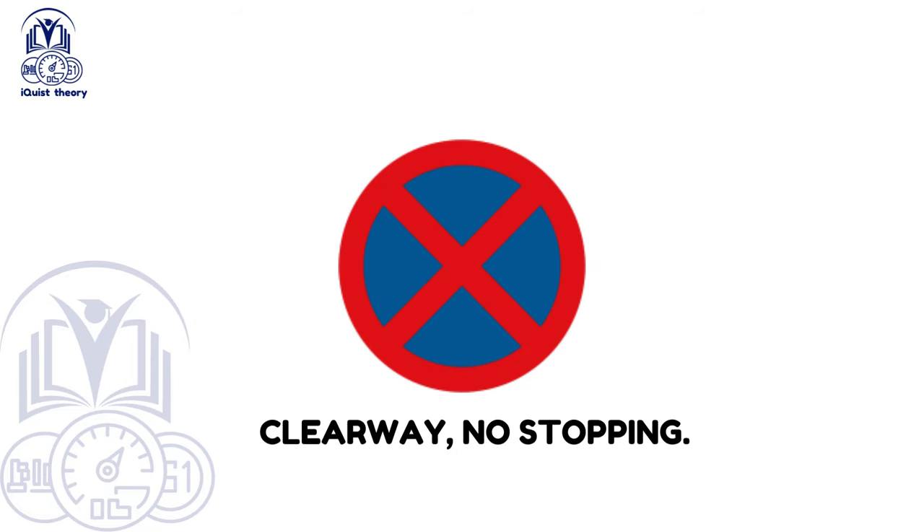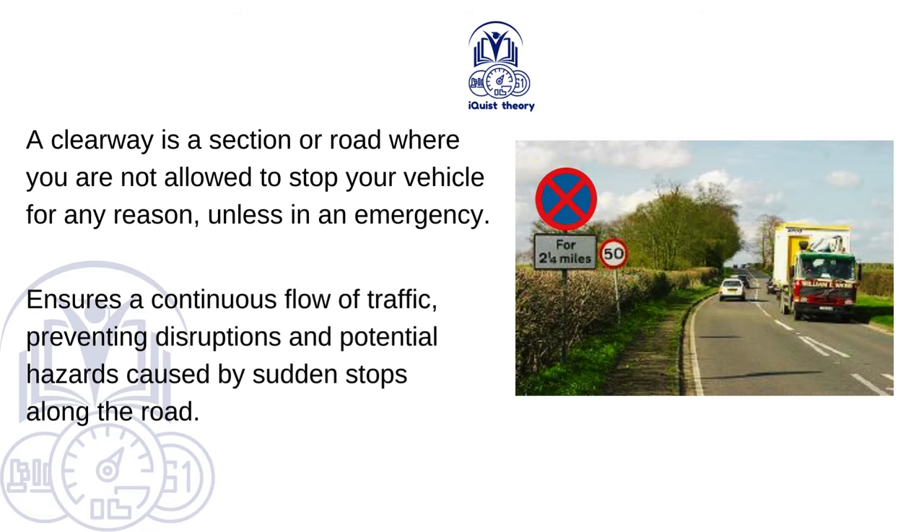Clearway — No Stopping. A clearway is a section of road where you are not allowed to stop your vehicle for any reason, unless in an emergency. It ensures a continuous flow of traffic, preventing disruptions and potential hazards caused by sudden stops along the road.